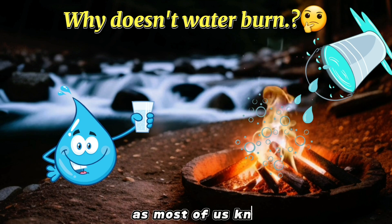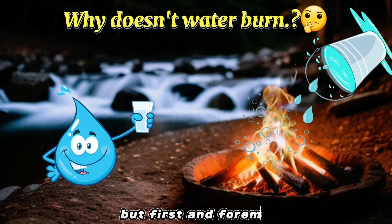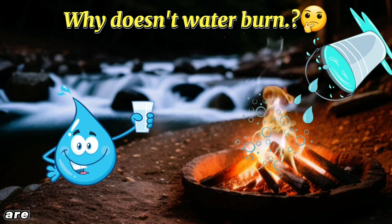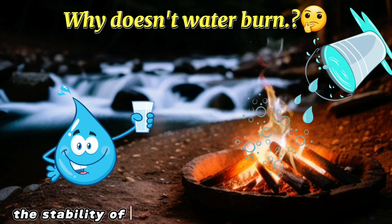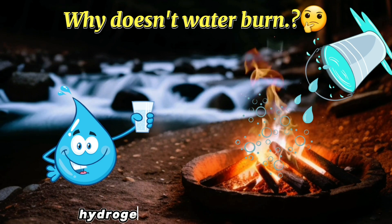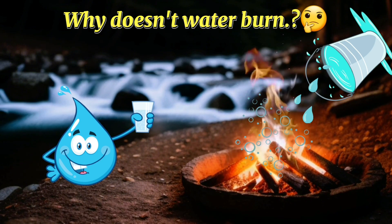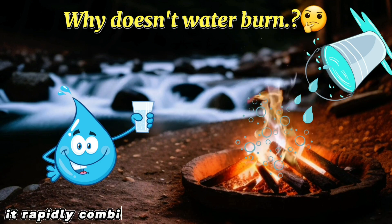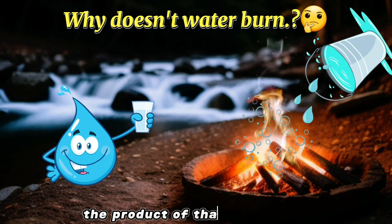Water is a fantastic fire extinguisher for a number of reasons, but first and foremost because it doesn't catch fire itself, despite being composed of two elements that are more than ready to participate in a raging inferno. The stability of water is because it is already burnt. Hydrogen gas is highly flammable — all it needs is an oxidant to start burning. Since oxygen is the most abundant oxidant on Earth, it rapidly combines with hydrogen atoms to catch fire, and the product of that fire is water.